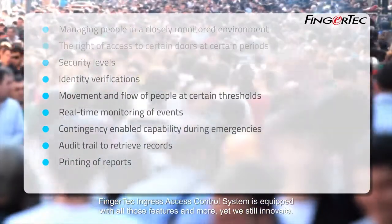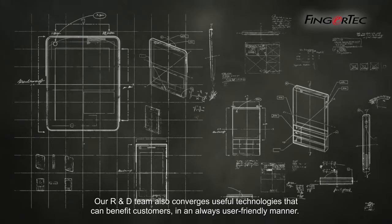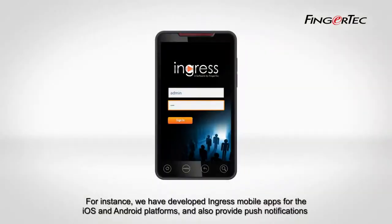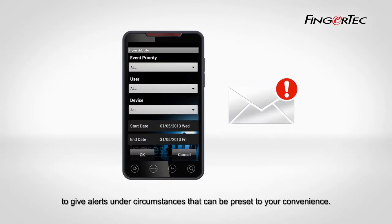The Fingertech Ingress access control system is equipped with all those features and more, yet we still innovate. Our R&D team converges useful technologies that can benefit customers in an always user-friendly manner. For instance, we have developed Ingress mobile apps for the iOS and Android platforms, providing push notifications to give alerts under circumstances that can be pre-set to your convenience.